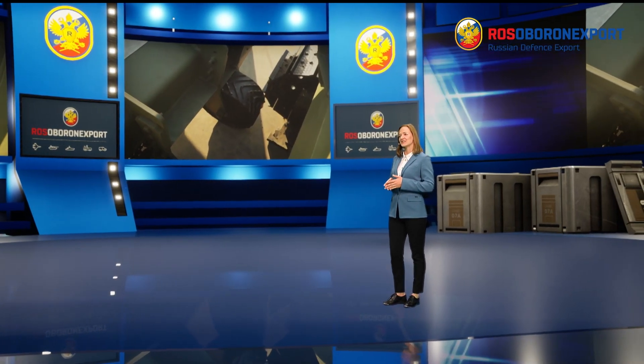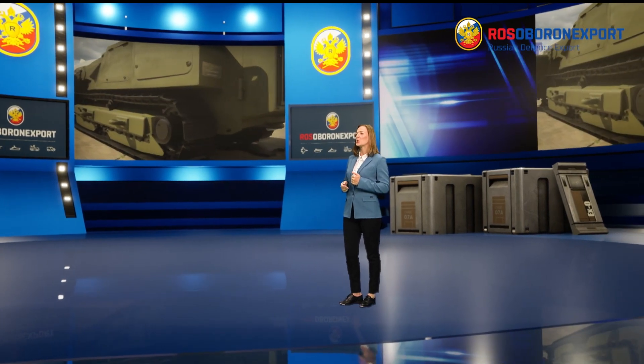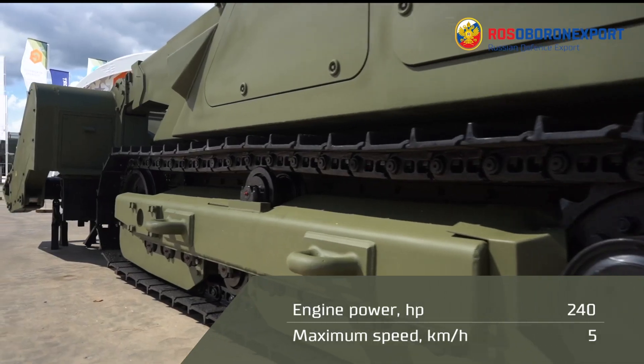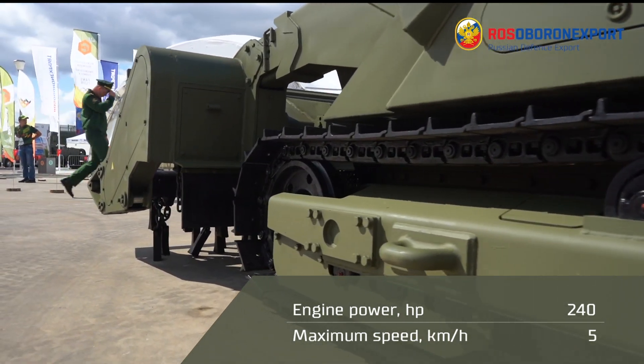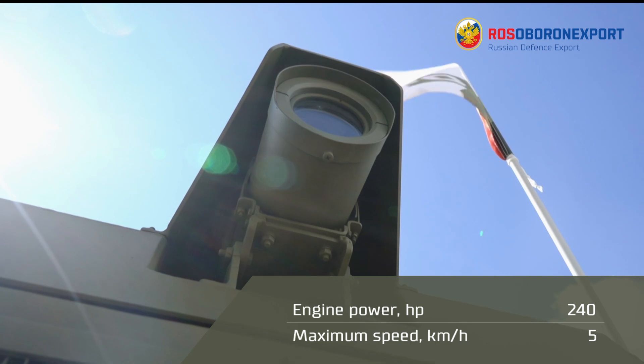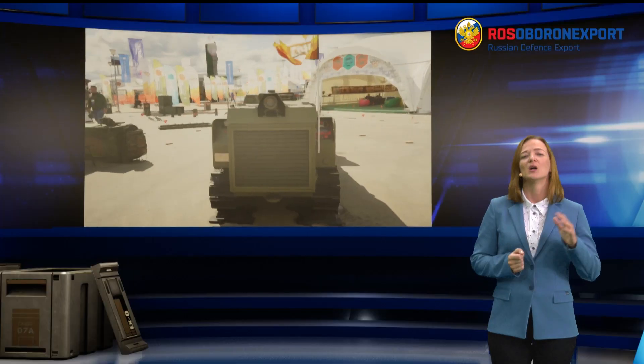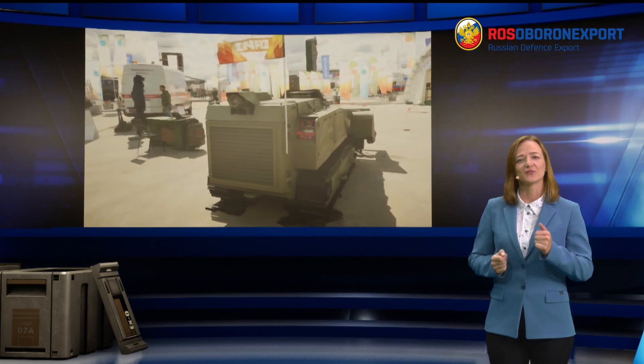The U-Run 6 is powered by the YAMS 5347 diesel liquid-cooled turbocharged engine that yields 240 horsepower. Its maximum speed is 5 km/h, and the sweeping speed depends on the mine-sweeper type, varying from 1.5 to 5 km/h.